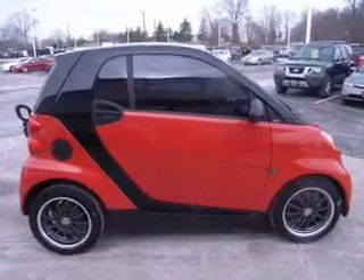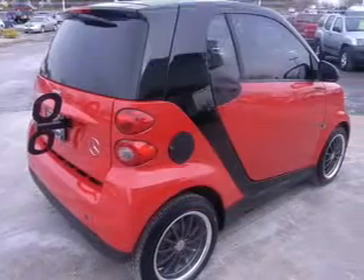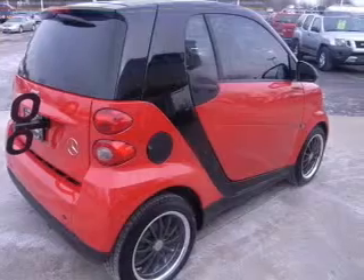There's nothing like a sunroof on a nice day. Plus, enjoy these notable features that are included in this vehicle: air conditioning, power door locks, power windows.